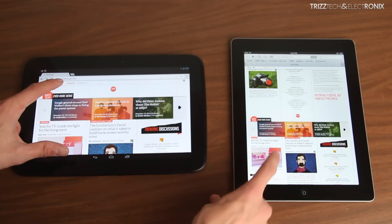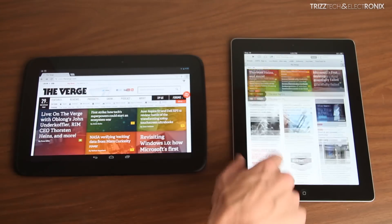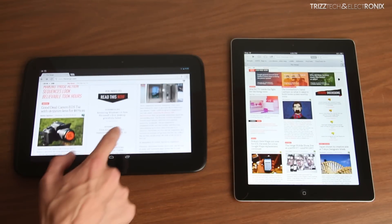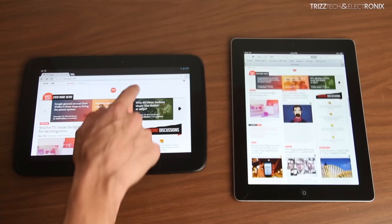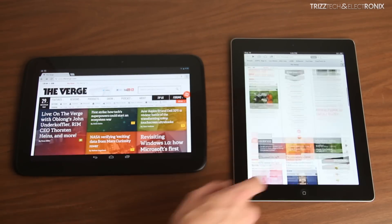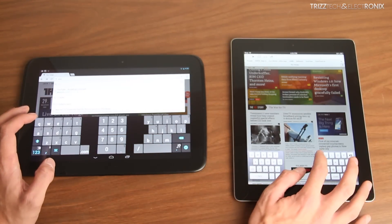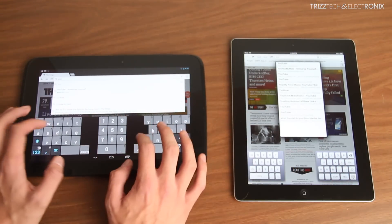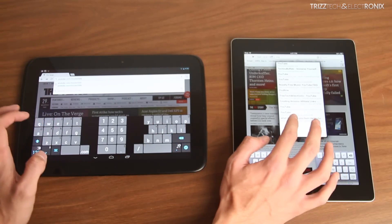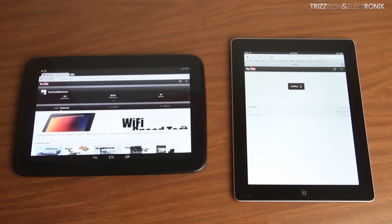The iPad 4 was almost instantaneous going back, while the Nexus 10 lagged way behind. As for scrolling, the Nexus 10 is lagging just a tiny bit up and down, while the iPad 4 is just super fluid — there is no lag. The Nexus 10 does work the kinks out after a few times, but the iPad 4 definitely has a much more fluid design, at least right now. That may change with firmware updates, but so far the iPad 4 scrolls a lot better.